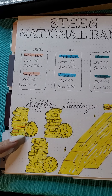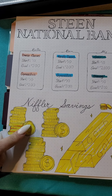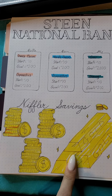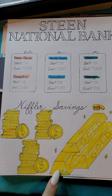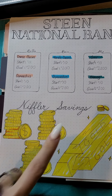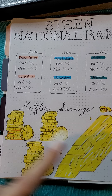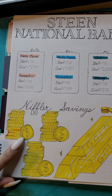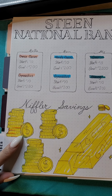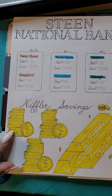Over here is my Niffler savings. Basically every coin is 20 bucks, so when I have this whole pile done it's going to be 200 bucks, and then this section is going to be a total of 400 bucks, and altogether 600 bucks. You're not supposed to color them in unless you've already saved that amount — so like the twenty dollars, then you would color it.